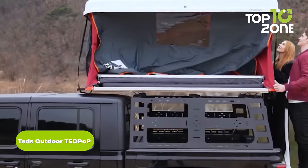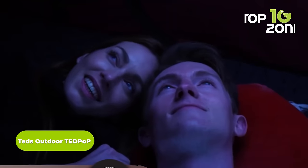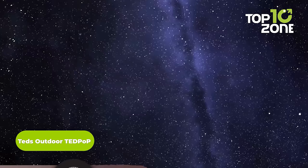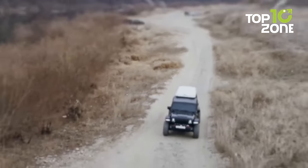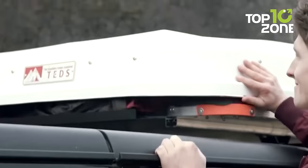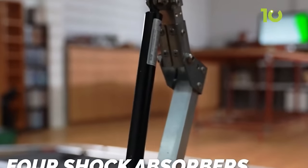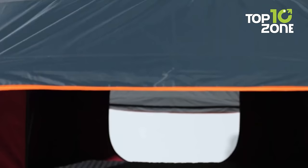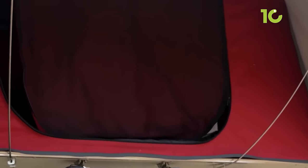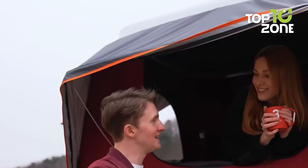Don't want to sleep inside the car? Then meet the Ted Pop, another easy solution from Ted's Outdoor to spend the night comfortably. As its name defines, Ted Pop is a pop-up tent that can be expanded whenever your adventure demands. With impressive aerodynamics when folded, this tent is easily expandable, and because of its huge interior and proper ventilation, users won't feel congested or cramped inside it, even with up to four people. This tent also includes a foldable ladder for convenient access.